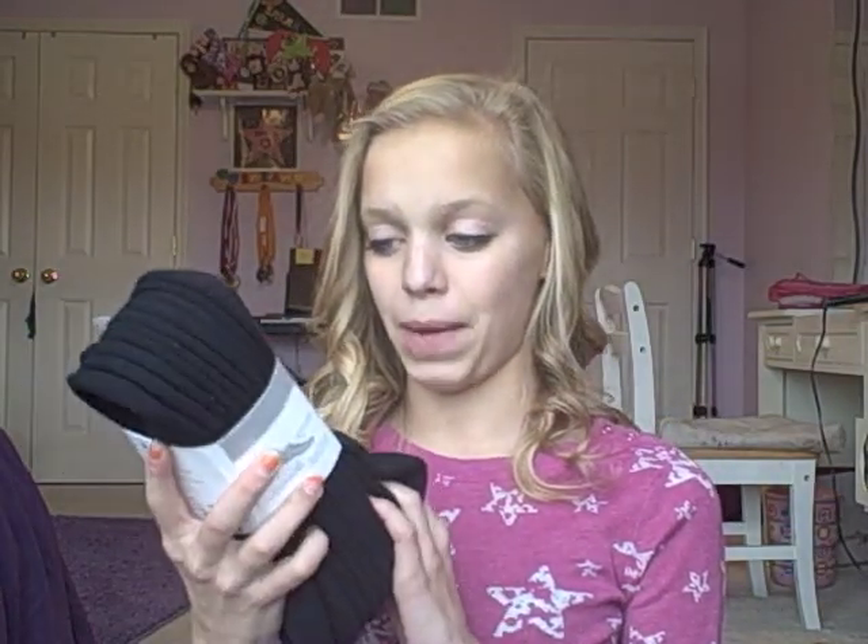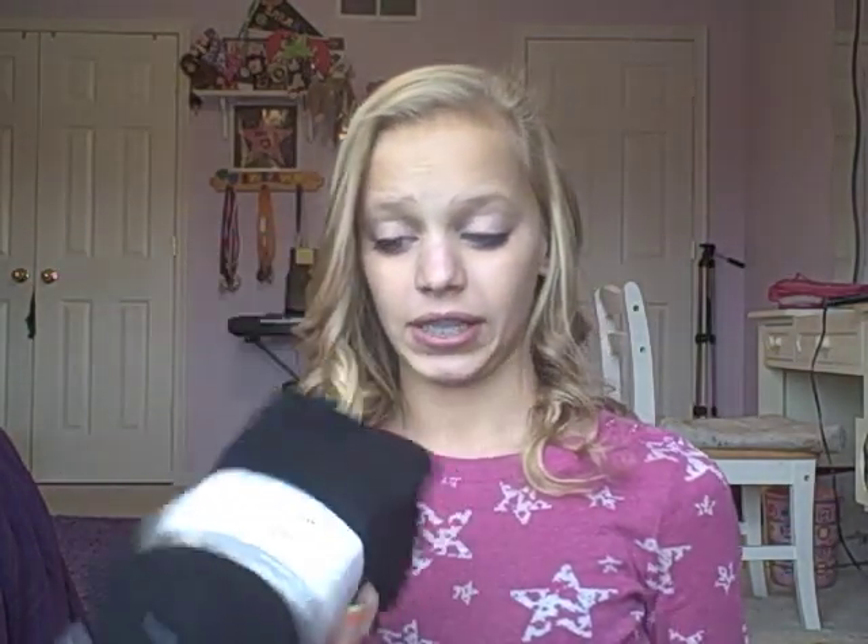My mom also bought me socks that I needed for cheerleading. I had to have black ones so I got a pack of five pairs — they're really comfortable black no-show socks. Then the next place I went to was Old Navy, where I got a lot of cool stuff.